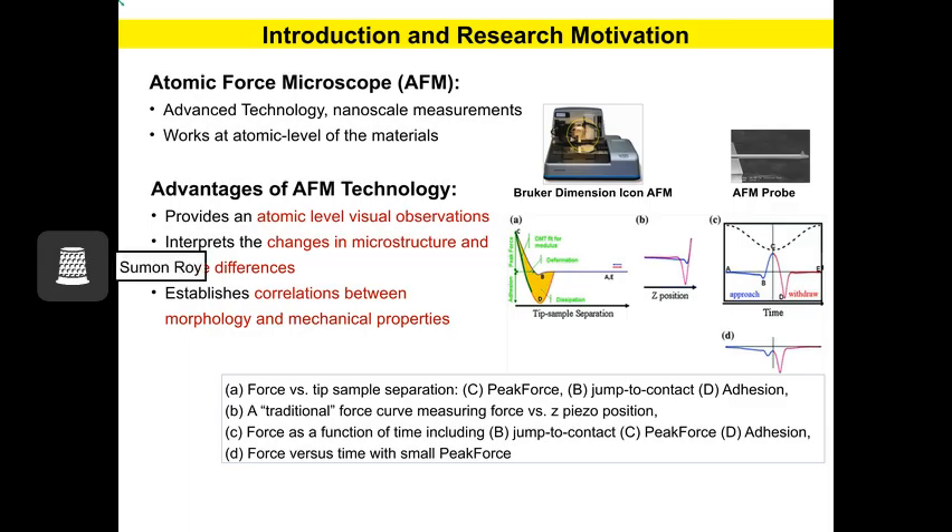Recently, researchers are more interested in using advanced technology and nanoscale measurements for pavement analysis and design, which is called atomic force microscopy, or AFM. It provides atomic-level visual observation, interprets changes in microstructures and phase differences, and establishes correlations between morphology and mechanical properties. Here at the top right you can see the AFM probe, and at the top left you can see the AFM machine. The diagram shows the basic principle used by the AFM tool.